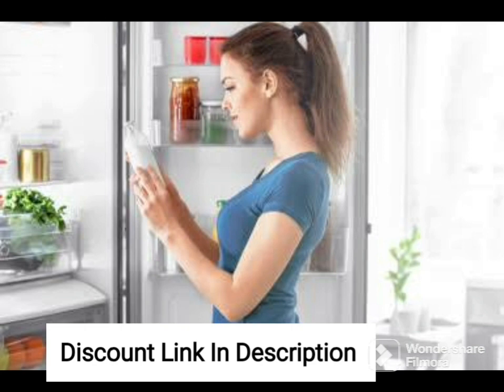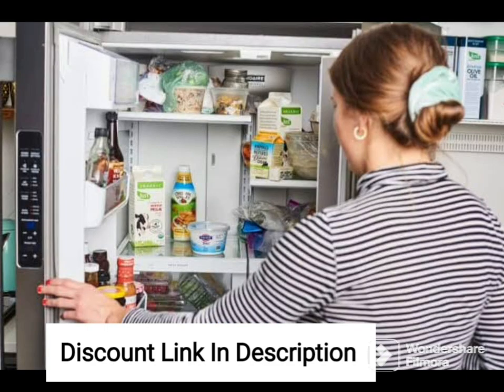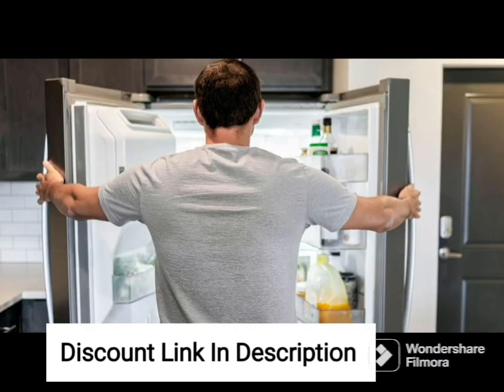The 2022 model of this refrigerator is designed to be highly efficient and reliable, with a number of advanced features that make it an excellent investment for your home. The refrigerator comes with a 10-year warranty on the compressor, giving you peace of mind and ensuring that you are protected against any defects or malfunctions.